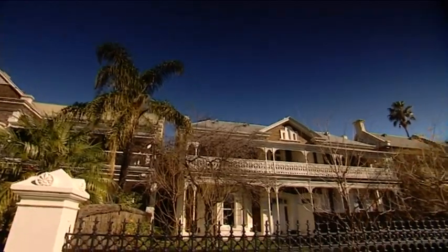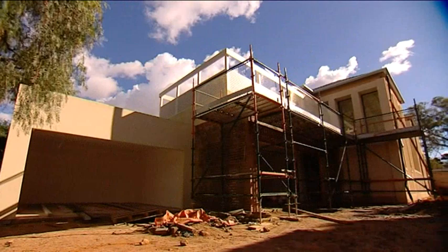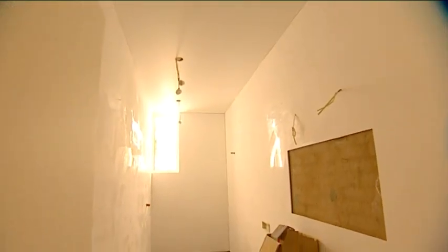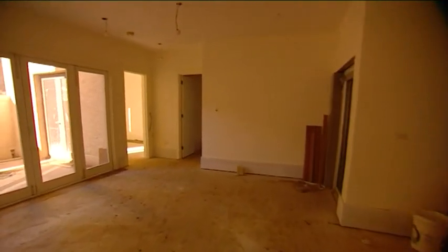Working on the older style homes can be very rewarding, but there are a few issues you need to be aware of. Before starting work, it's important to know what our homes are made of because over time, building materials have changed quite a bit. An example of this is asbestos.